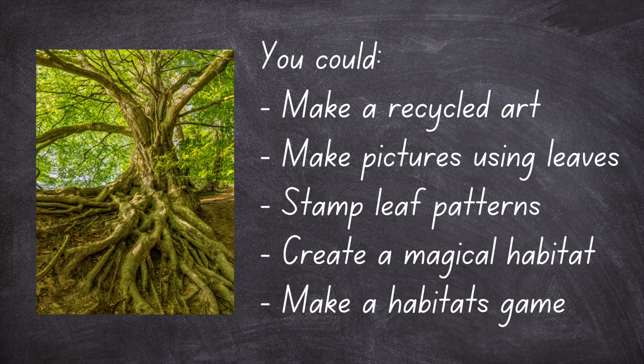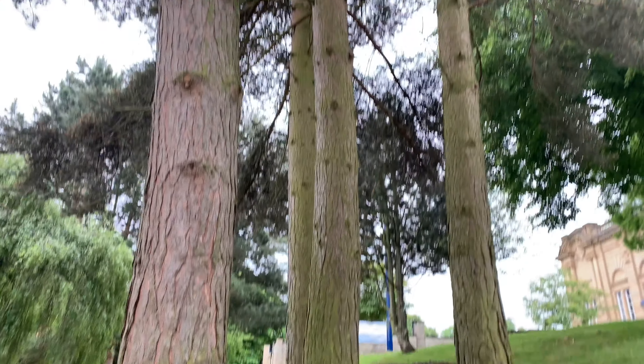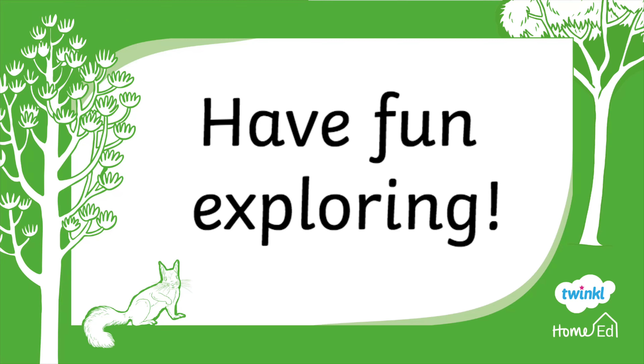You can make your own game to test your knowledge about habitats as well. Thanks so much for joining us today — have lots of fun exploring! See you next week.